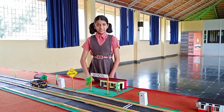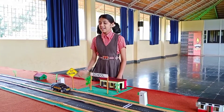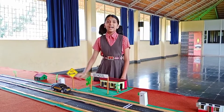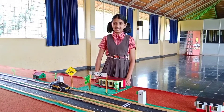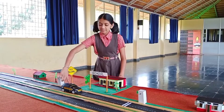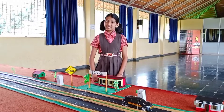My concept is, when the vehicle enters this particular area, it receives an IR signal and the speed of the vehicle is automatically decreased. When the vehicle exits from this area, it comes back to the earlier speed.